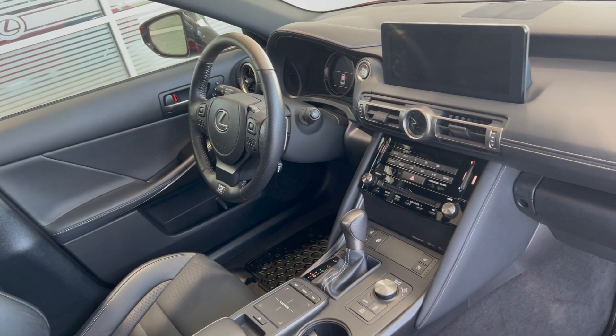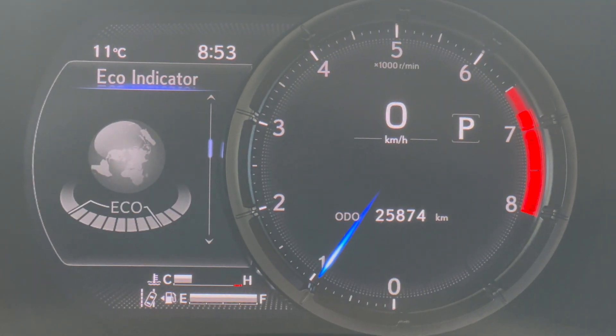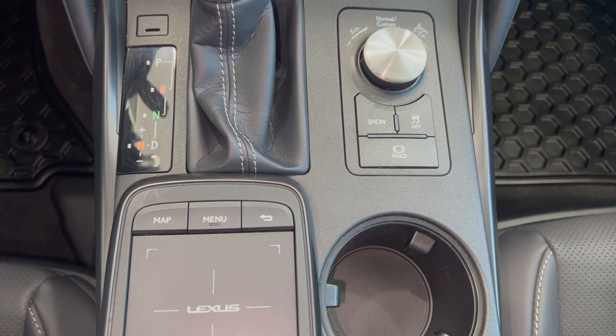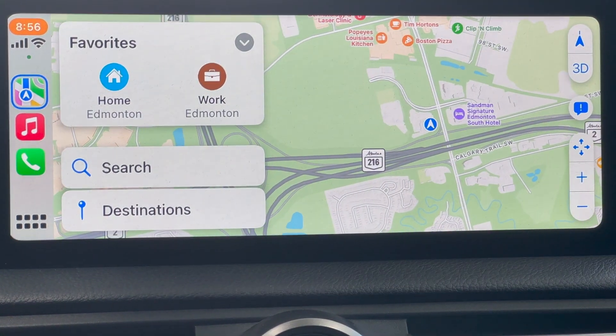New standard features include Lexus Safety Sense Plus 2.5, which is the next wave of safety features. You now have a sleek remote to use the display screen, electronic park brake, 18-inch wheels, and Apple CarPlay and Android Auto.